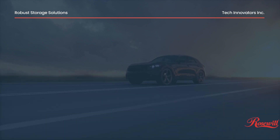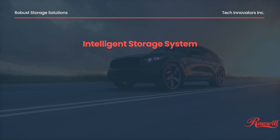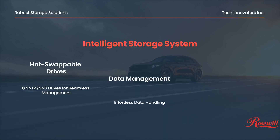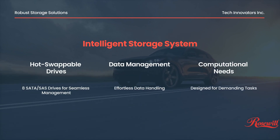High-performance computing demands robust storage solutions. Our intelligent storage system, featuring eight hot-swappable SATA SAS drives, offers seamless data management. It's designed to handle the most demanding computational needs with ease.